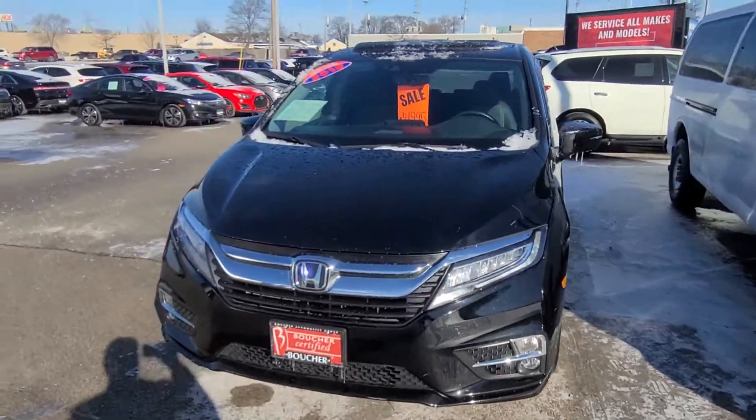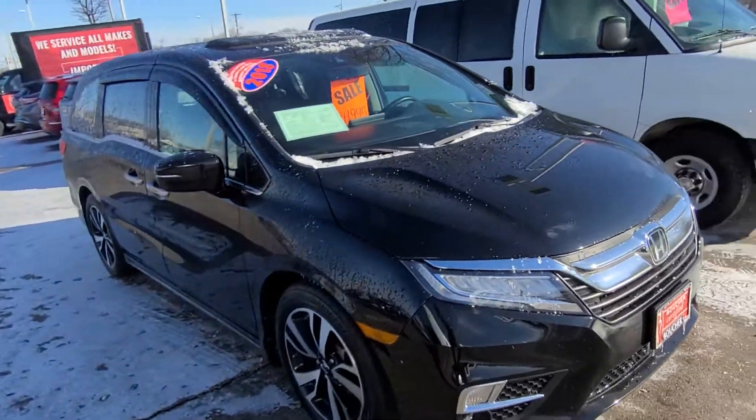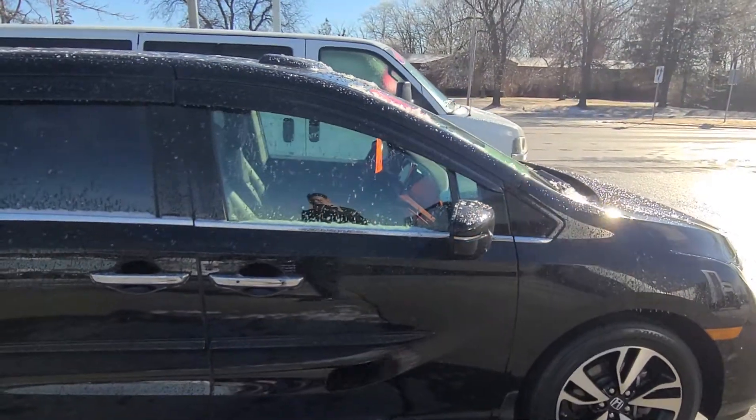Hey, it's Nick from Gordie Boucher, just making you a follow-up video. The Odyssey is now cleaned up and ready to go. Real nice van, inspected by certified technicians — went through the inspection process with flying colors.